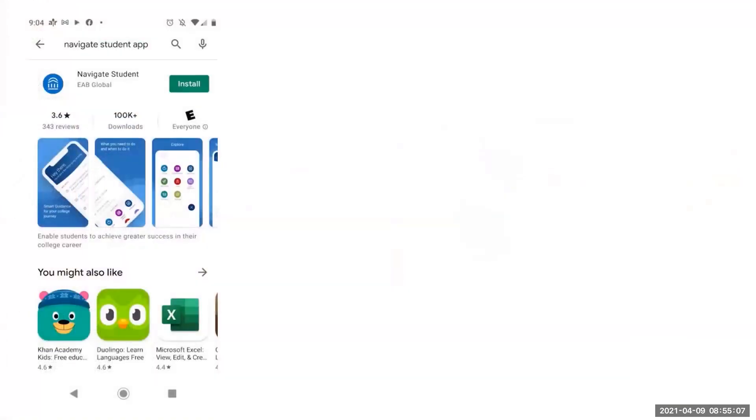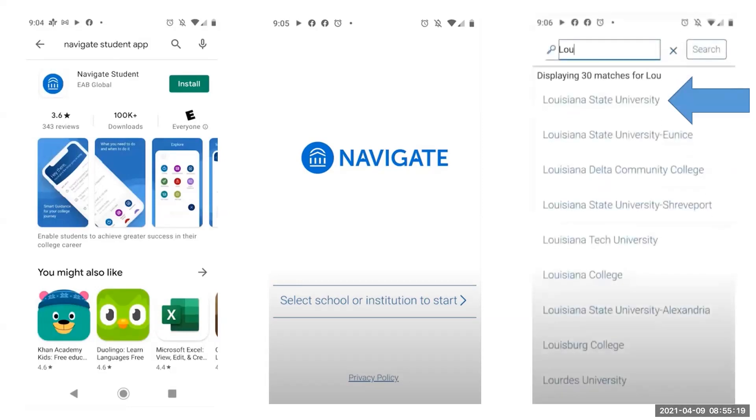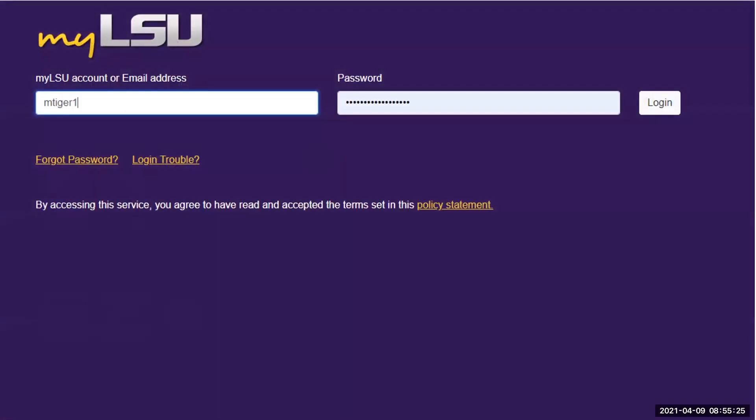To schedule an appointment, you will need to download the Navigate Student app from the App Store on your phone. Once you have the app on your phone, open it and you will start by choosing your institution. Make sure to choose LSU as your institution. Next, you will need to log into the app with your myLSU account login ID and password.